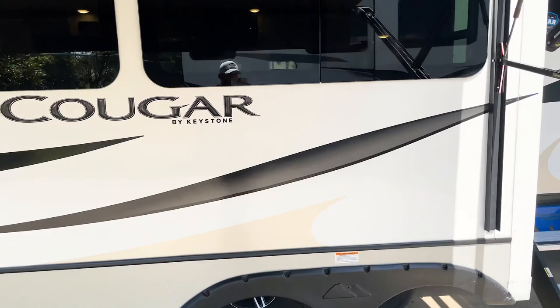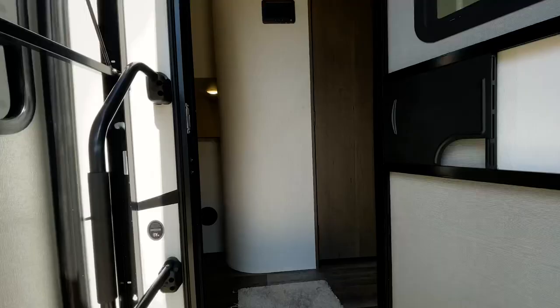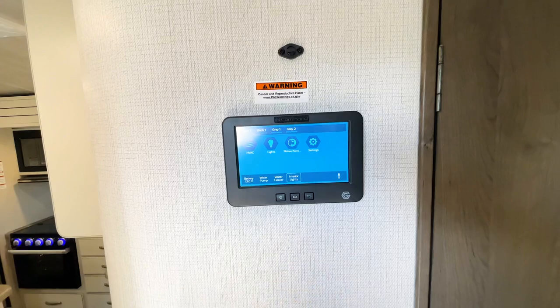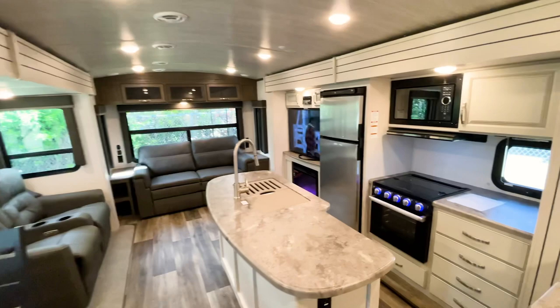Worth pointing out with the frameless windows: they open up on a hinge, which allows you to open them while it's raining without any rain getting inside. Let's head inside. First thing when you walk in you're going to have your InCommand system, which controls everything on your RV — and the best part is it links to your phone via Bluetooth, so awnings, slide outs, AC settings, everything can be done from your phone.